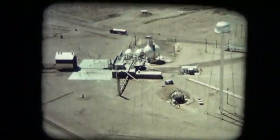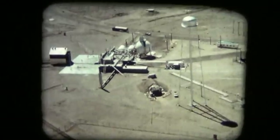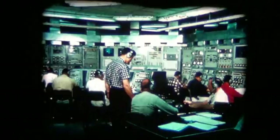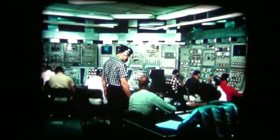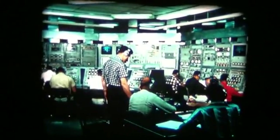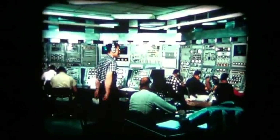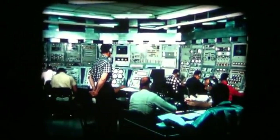The nuclear rocket program has passed rapidly from basic research to prototype reactor design to a series of successful reactor tests of the nuclear rocket. This is the control center from which NERVA reactor tests are monitored and controlled. These tests have demonstrated the significant performance potential of the nuclear rocket.